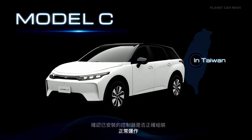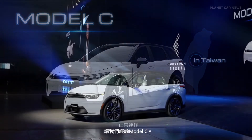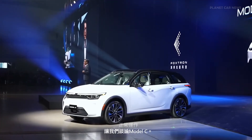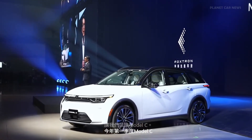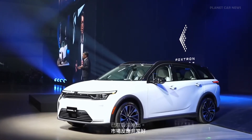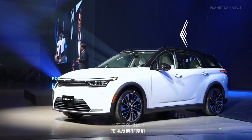Hello, everyone. In Q1 of this year, Model C was launched in Taiwan. The market response was very good, and it quickly has become one of the best-selling electric cars in Taiwan.